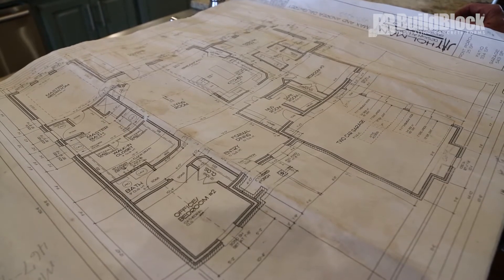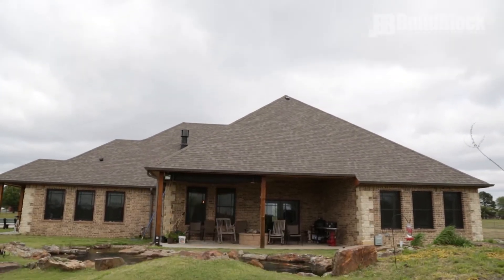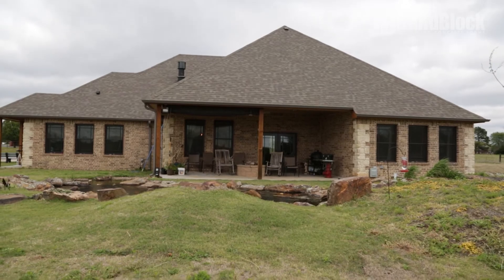I went to the architect and Jay was really good to us. He was not an ICF architect so to speak but he had done some and he knew how to take the plans that he had and enlarge the walls to get the right square footage. It worked out real well. It finally wound up being 2,800 square feet, which is probably bigger than what we needed but it was what we wanted.